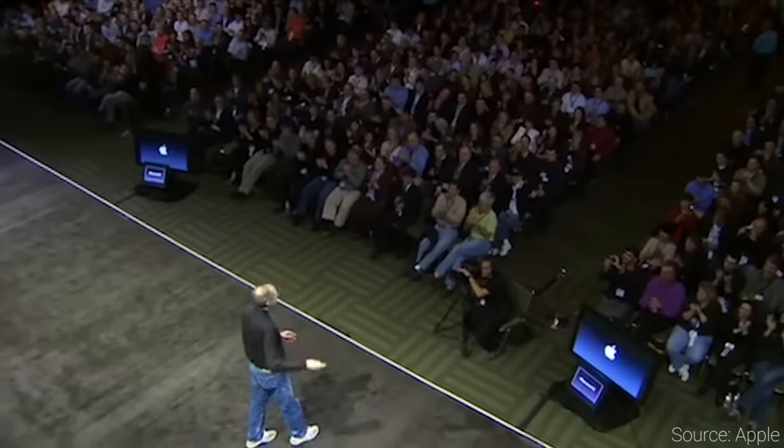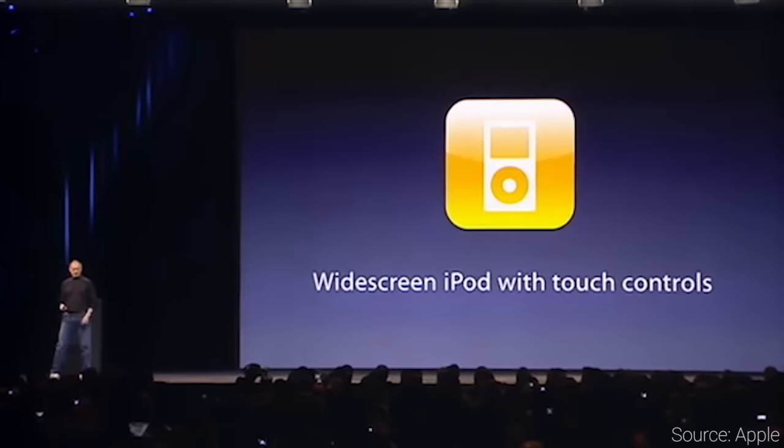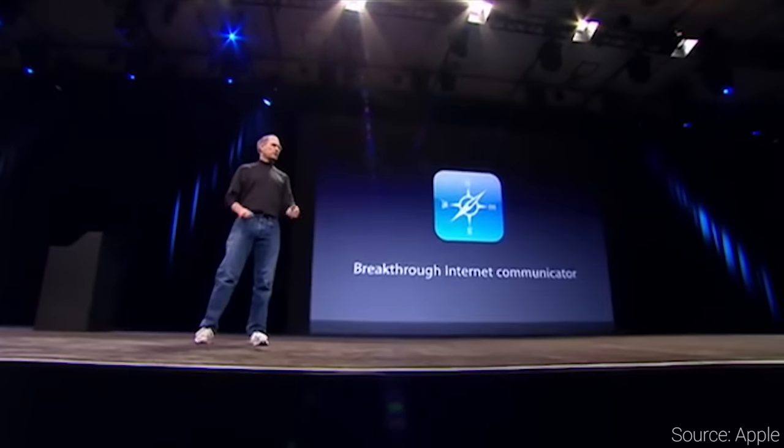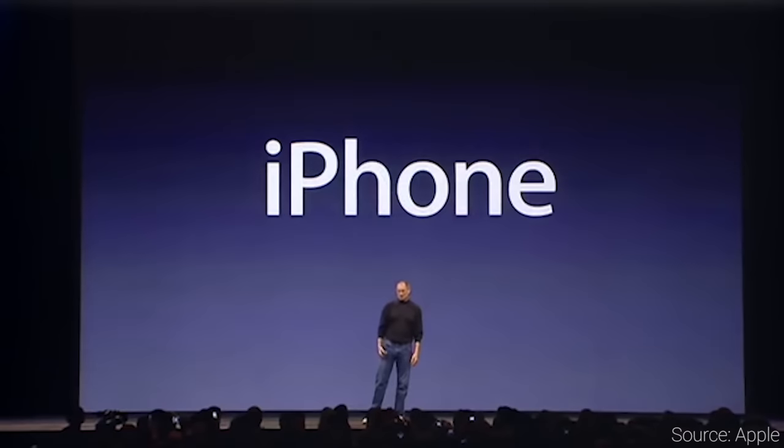But all that changed on January 9, 2007, when Steve Jobs walked onto the Macworld stage to announce three new products: a widescreen iPod with touch controls, a revolutionary mobile phone, and a breakthrough internet device. By this point, you should know he was talking about just one phone — the original iPhone.